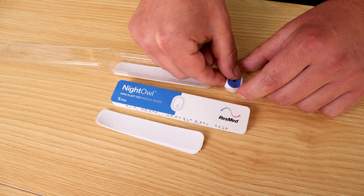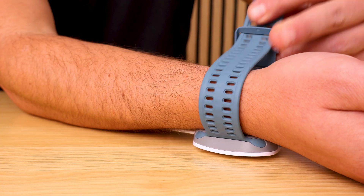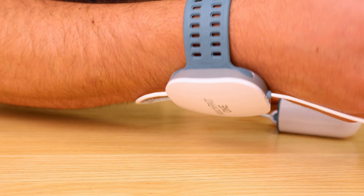The Night Owl is minimalist — no headgear, no bulky parts. Great for light sleepers or anyone who hates feeling wired up. The WatchPAT is more robust. It looks like a smart watch but gives hospital-grade data from multiple channels.